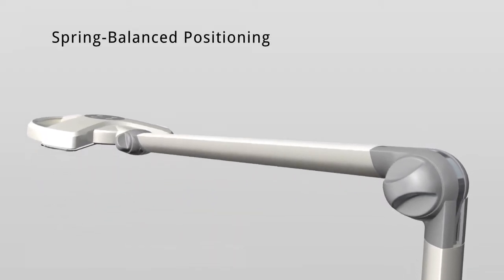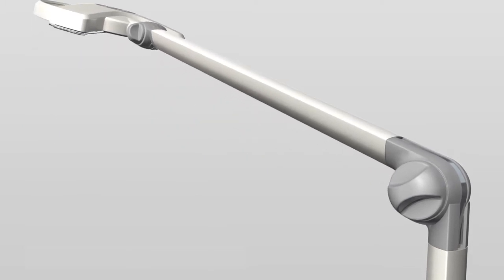The innovative spring balanced arm system of the CLED23 ensures the light is positioned effortlessly and remains fixed in place.